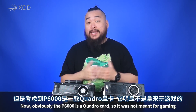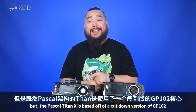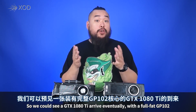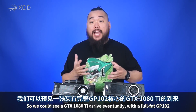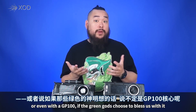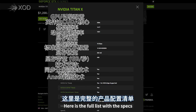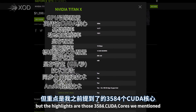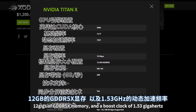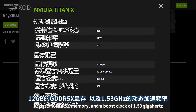Now obviously the P6000 is a Quadro card so it's not meant for gaming, but the Pascal Titan X is based off a cut-down version of GP102, so we could see a GTX 1080 Ti arrive eventually with a full fat GP102 or even a GP100. Here's the full list of specs, but the highlights are those 3584 CUDA cores, 12 gigs of GDDR5X memory, and a boost clock of 1.53 GHz.